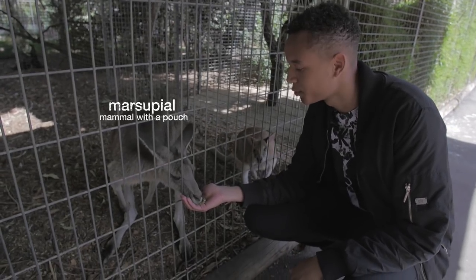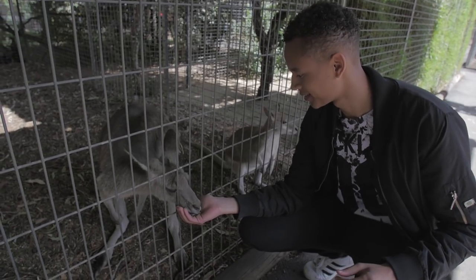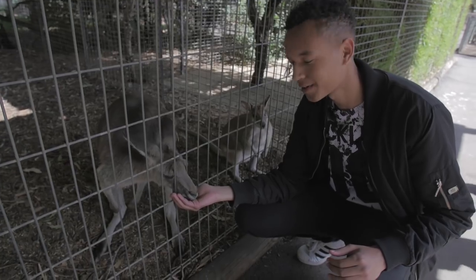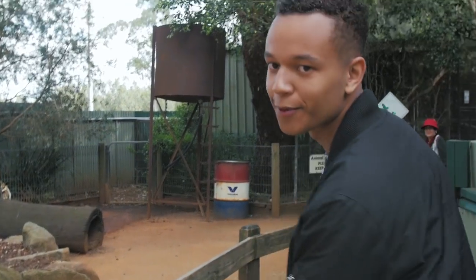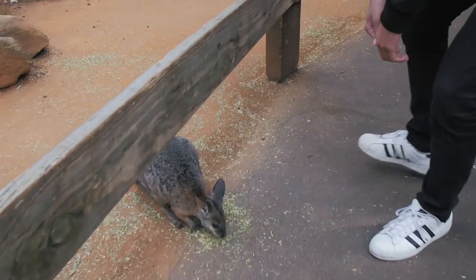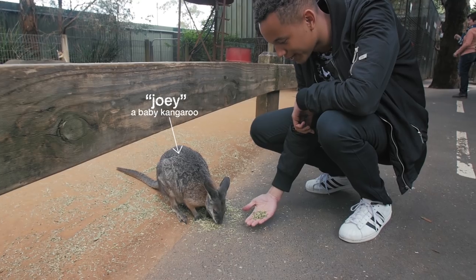Kangaroos are marsupials, which means they carry their young in a pouch. This guy was very hungry. I found a little baby kangaroo over there — the babies are known as joeys. It's already eating from the ground, but I'll try to see if he wants to eat from my hand.